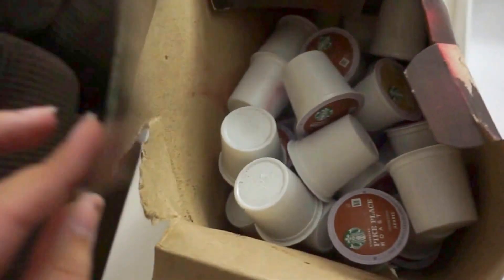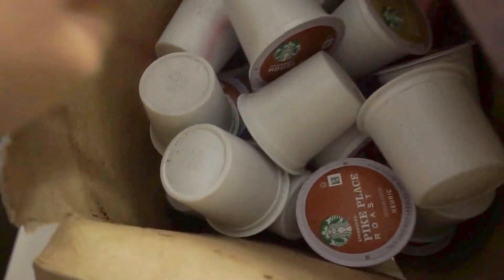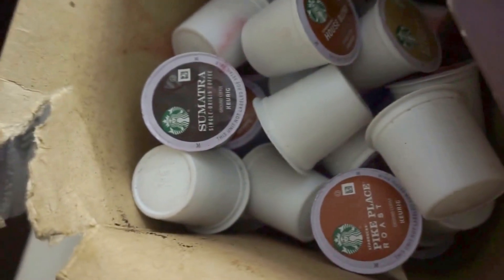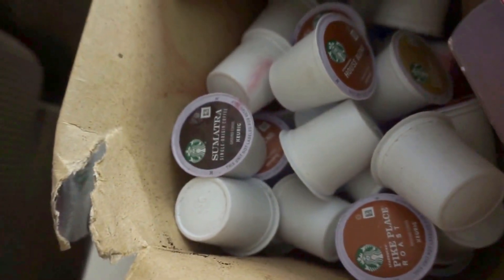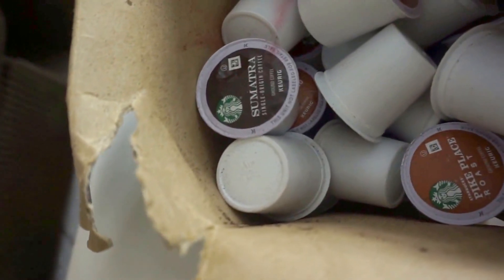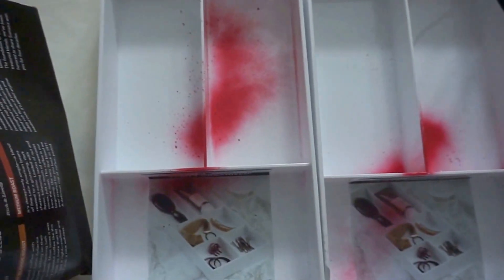The first thing I found is this Starbucks K-Cup blend of different coffees. The only reason I threw this out is because it expired on June 4th, which is really not even a week ago. From working at coffee shops, I know coffee doesn't really go bad unless it's months past date — it'll just be less potent. So I'll definitely be able to use those.